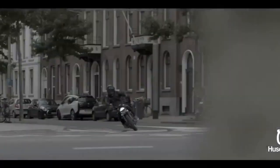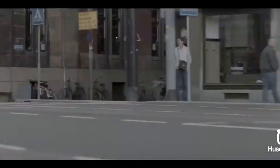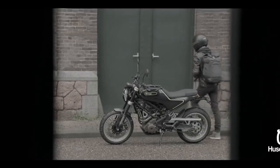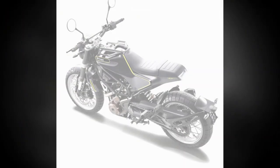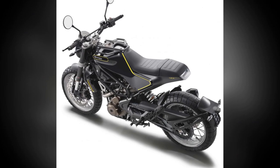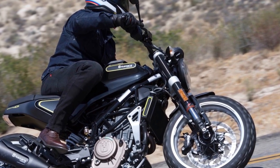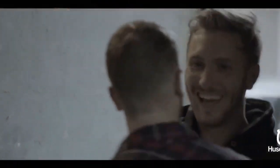The Husqvarna Svartpilen 401 represents a bold and distinctive choice in the urban motorcycle landscape. Its unique design, coupled with robust performance and modern technology, makes it a compelling option for those seeking a versatile and stylish ride. Whether you're navigating city streets or exploring the open road, the Svartpilen 401 stands ready to offer an exhilarating experience. Let's delve into the pros and cons of the Husqvarna Svartpilen 401.